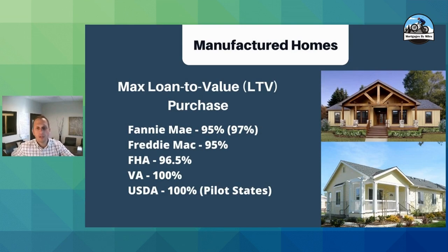Loan-to-value, or how much down payment do you have to have: Freddie and Fannie are typically five percent down. However, Fannie Mae does have a specific manufactured home program where you can do as little as three percent down. FHA is three and a half percent down as the standard. VA and USDA are phenomenal — if you qualify for those loans, you can do as little as zero percent down.